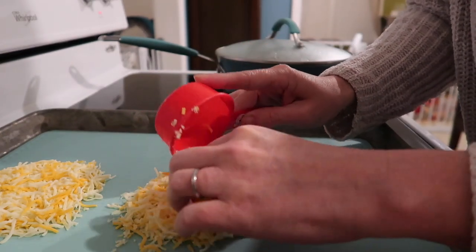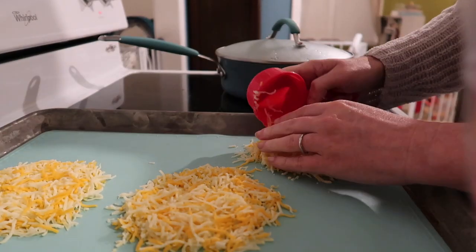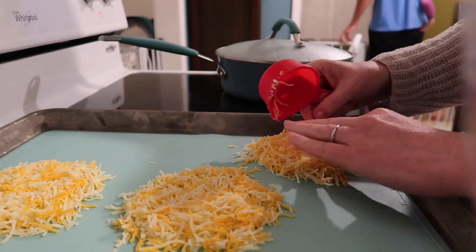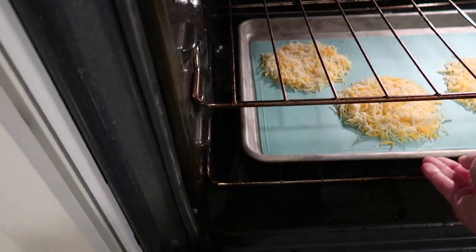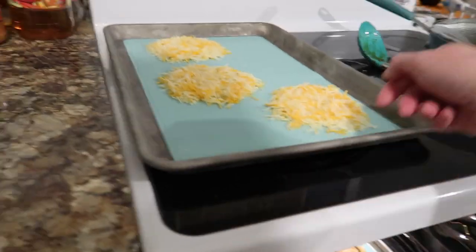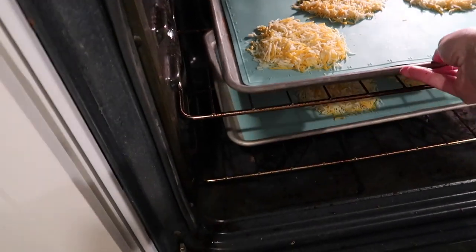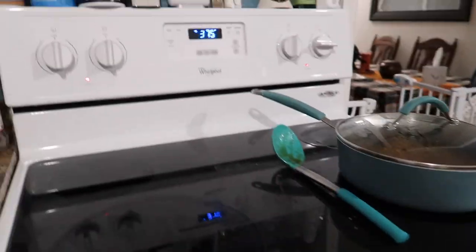After the beef was cooked, I preheated the oven to 375. I measured out a third each of Mexican blend cheese into little circles on half-sheet pans, put them in the oven at 375 for five minutes, then rotated the racks and cooked for another five minutes to make my cheese shells.